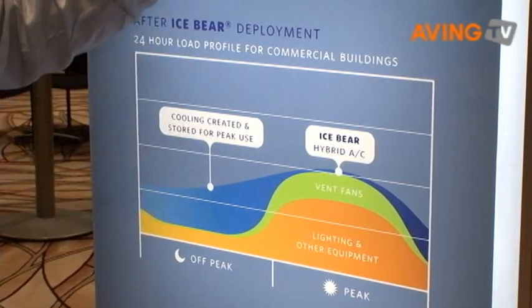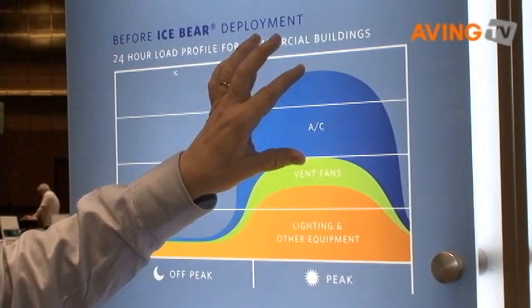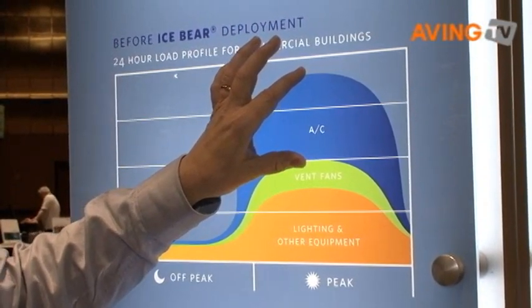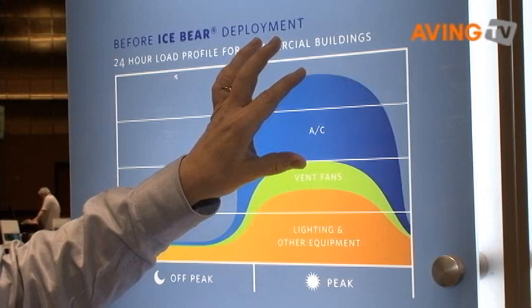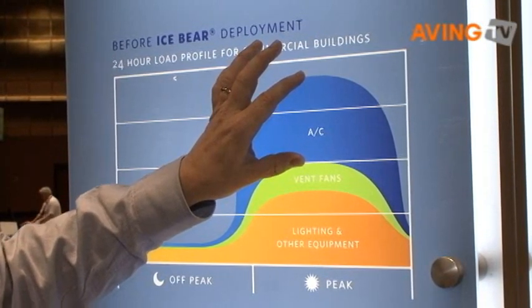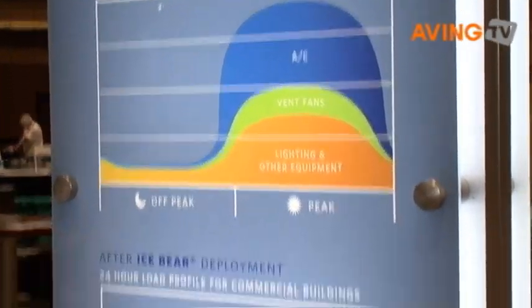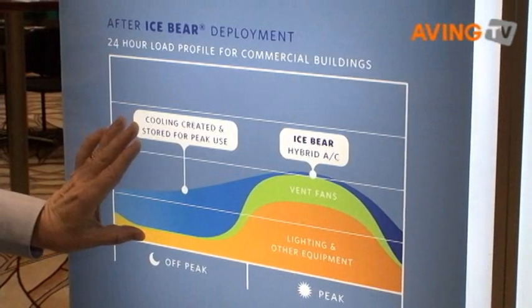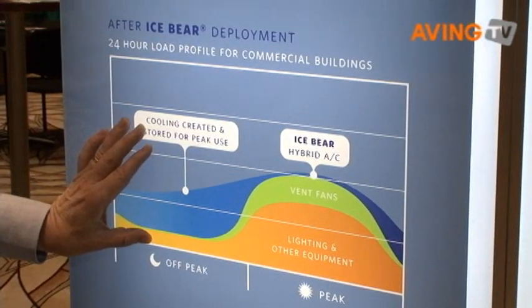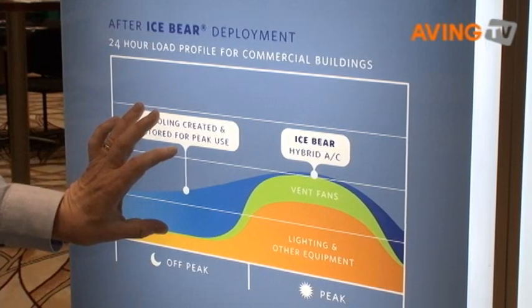During the peak part of the day, the utilities will often put in assets — generation, transmission, and distribution assets — that run for less than one percent of the hours of a year. So, by moving this energy into the nighttime period, we take advantage of underutilized assets and we provide a better return for utilities.